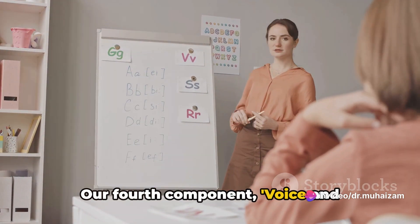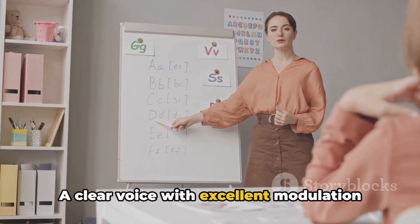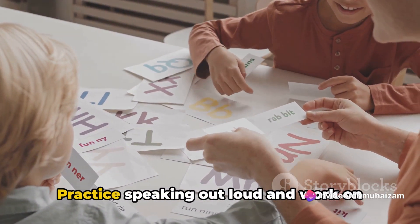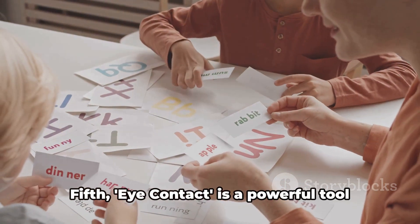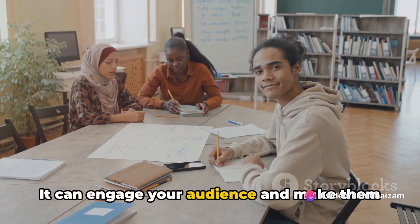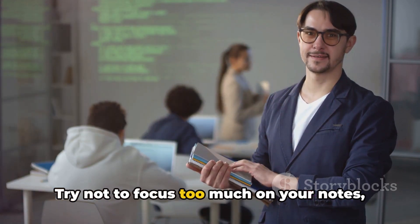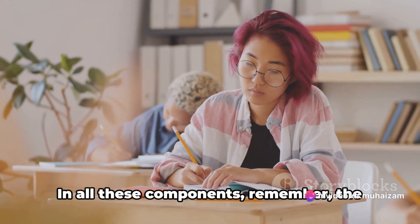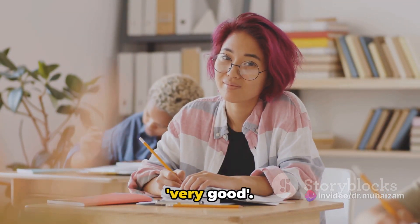Voice and pronunciation is often overlooked but is just as important. A clear voice with excellent modulation and impeccable pronunciation can make your presentation stand out. Practice speaking out loud and work on your pronunciation to ensure your audience understands every word. Fifth, eye contact is a powerful tool in presentations. It can engage your audience and make them feel connected to you and your presentation. Try not to focus too much on your notes and instead look at your audience — it can make a world of difference. In all these components, remember, the aim is not just to be good but to be very good.